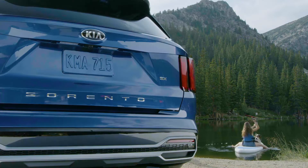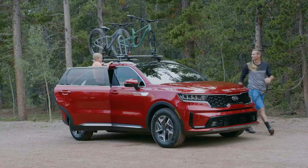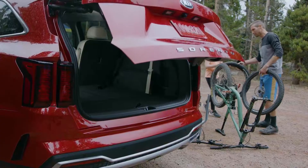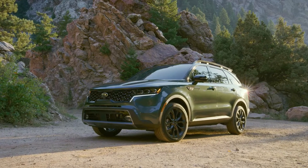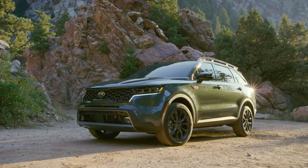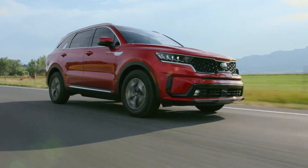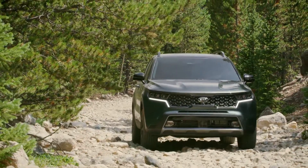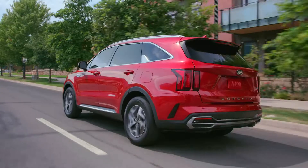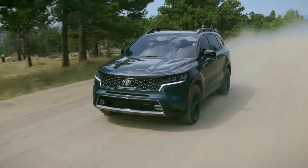Since its launch in late 2020, the fourth-generation Kia Sorento midsize SUV, with its modern rugged styling and thoughtful advanced technologies, has quickly become the fastest-selling Sorento Kia has ever built. With available torque-on-demand all-wheel drive, a stronger and lighter structure, and an available one-inch increase in ride height, the three-row Kia Sorento delivers confidence-inspiring capability on a multitude of surfaces and terrains.